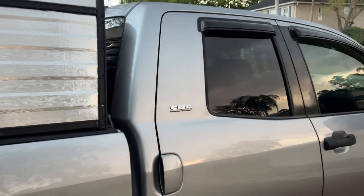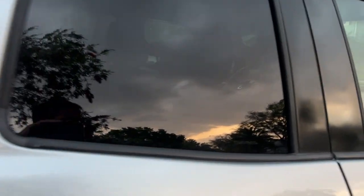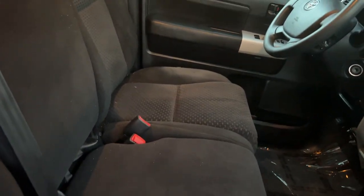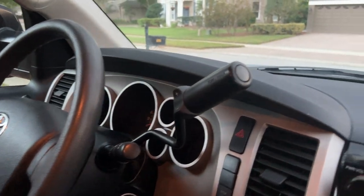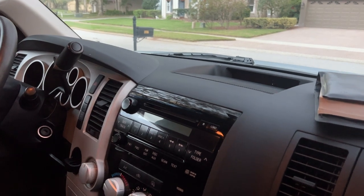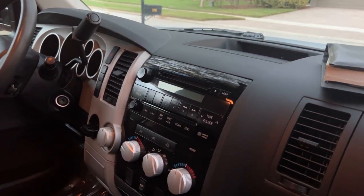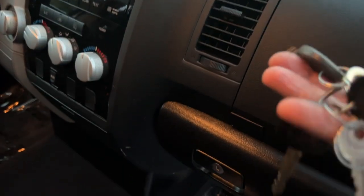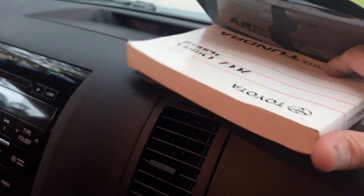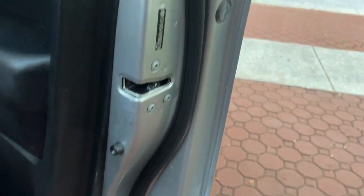It's got rain guards, an MP3 hookup, the SR5 package, a sliding rear window, and a nice big grill guard. The interior is in excellent condition — you can put three people up front and three in the back. It's only got 125,000 miles. If you know anything about these trucks, that is nothing. You get two keys, a key to your camper, keyless entry, and all your owner's manuals — everything that came with this truck brand new is still here.